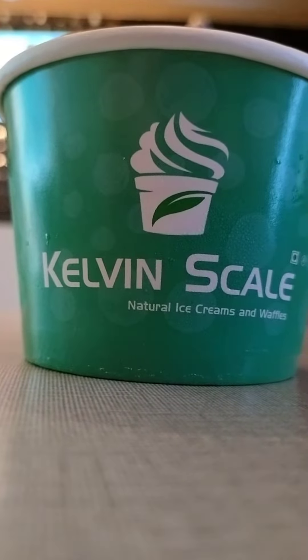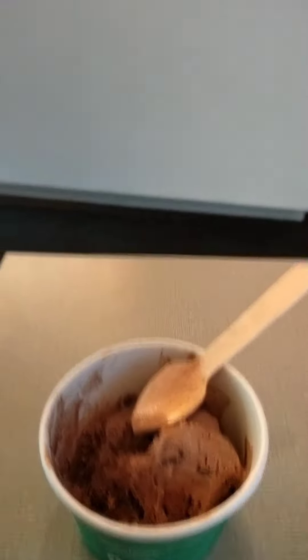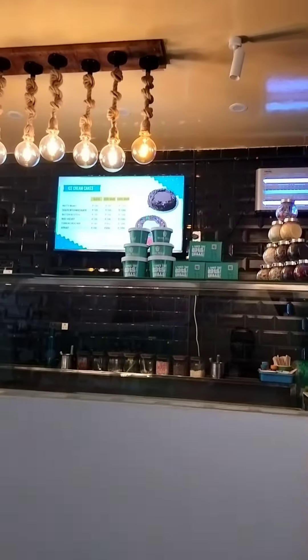Hey everybody, this is Raman Krithik. Welcome to my channel — if you're new, please go and subscribe and don't forget to click on that bell icon. In this video we are going to see about Kelvin Scale.